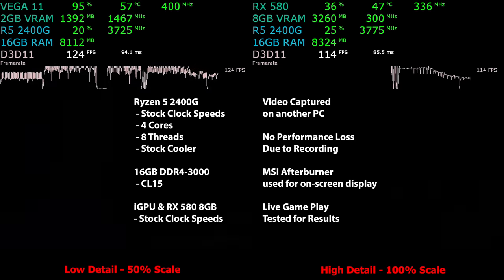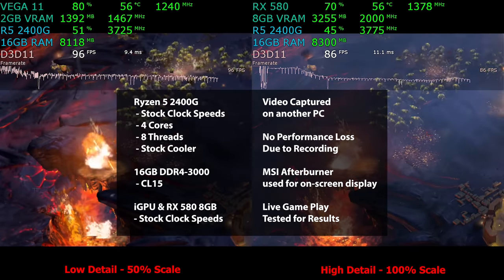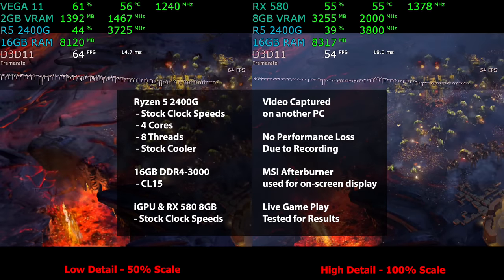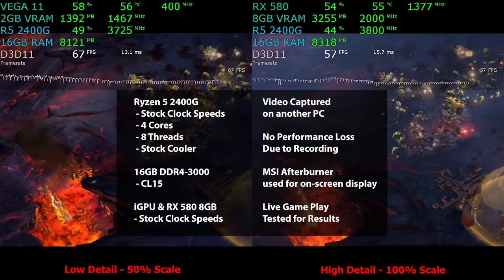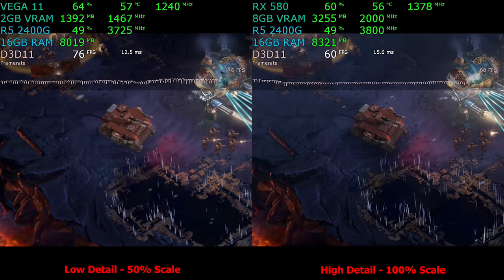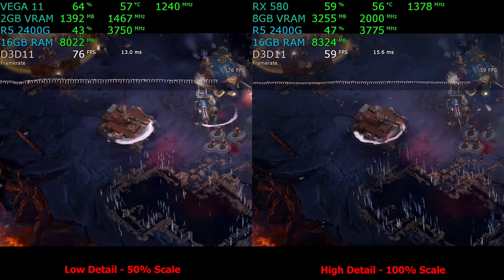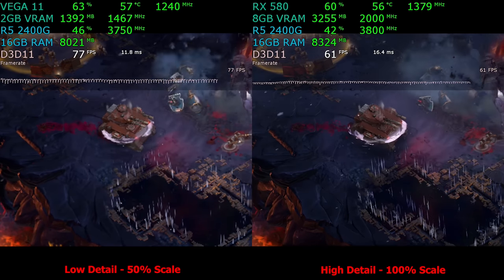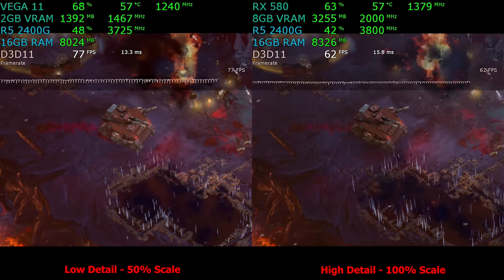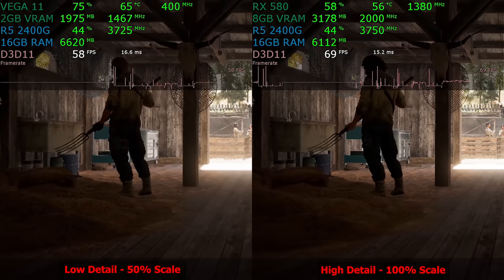Let's get to the benchmarks. We start with Dawn of War 3 — left side is Vega 11 integrated GPU, right side is the RX 580. We're going to do all five games back to back with 50% render resolution and low detail on the Vega 11. The detail settings are intentionally different; the point is to show what's playable. Running at 1080p 100% scale at high detail on the Vega 11 would produce absolutely terrible performance.